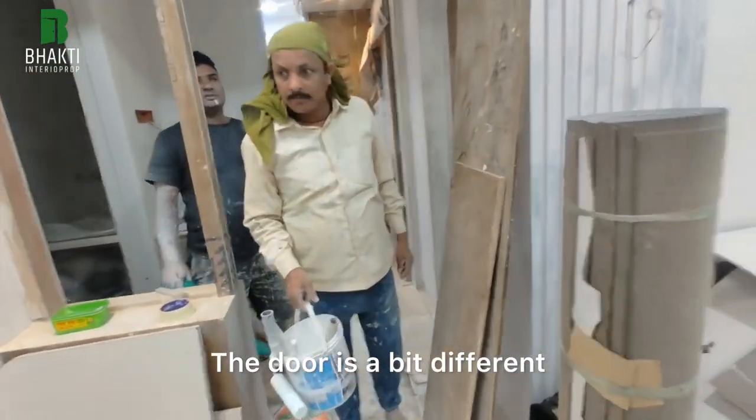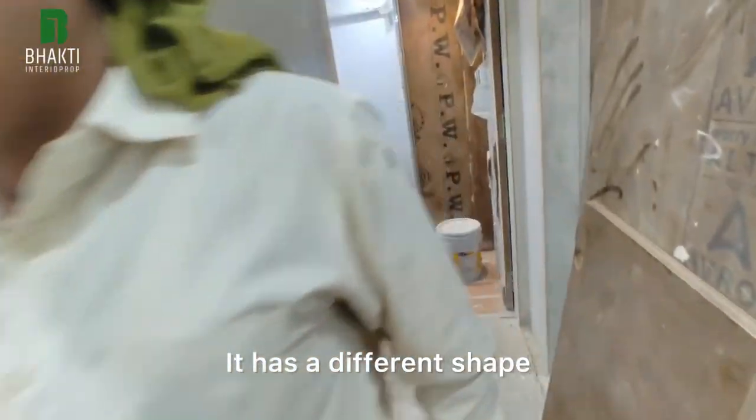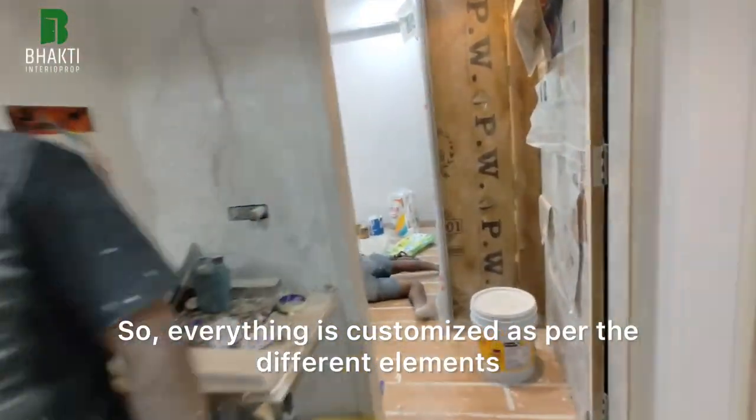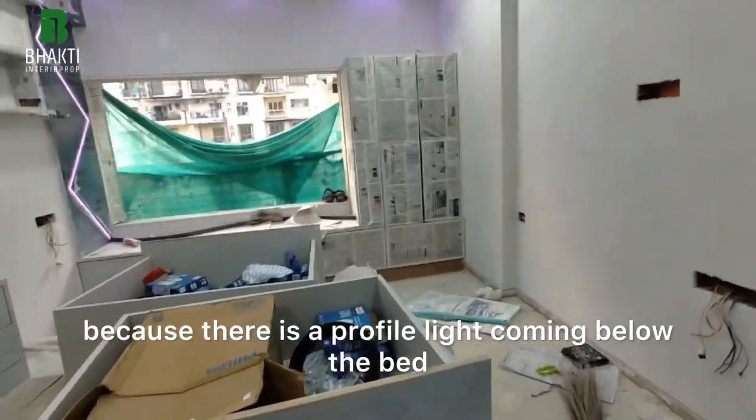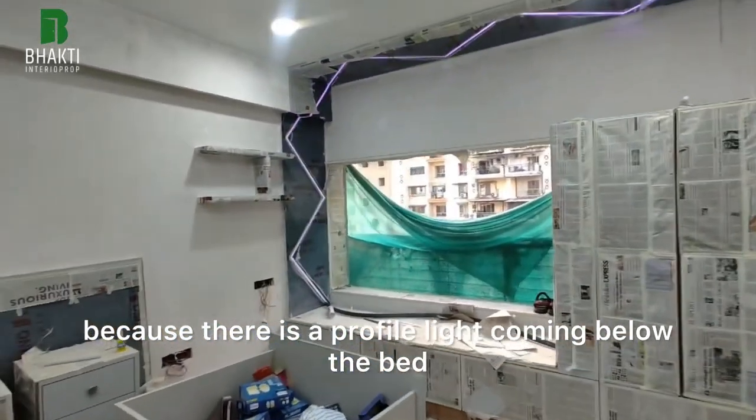This is the door for the bar unit. The door is a bit different — it has a different shape. So everything is customized as per the different elements. Sandeep is lying inside the bed because there is a profile light coming below the bed, so he is busy doing that installation.